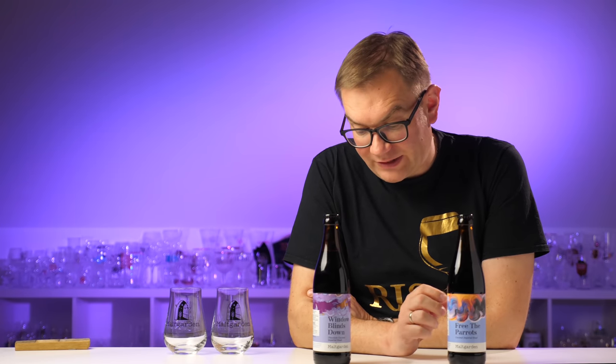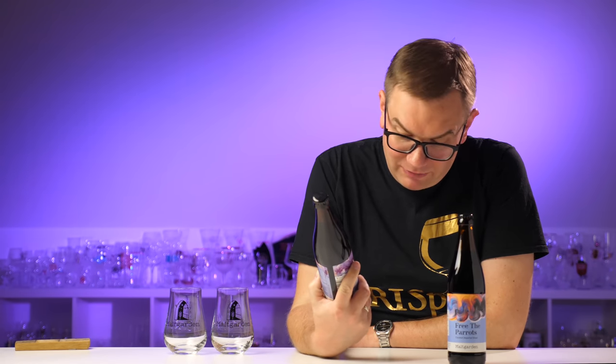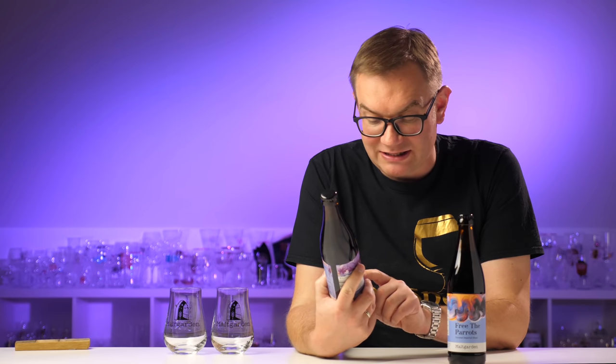A word about the labels. I need to make a correction from a previous video with two hazy IPAs on Sabro — 'Delayed Spaceship' and the other one. I said the artwork looked like stock images. Similar images can be found on stock sites, but these are not. They are made by hand each time, as shown by Maltgarden, Osteks, and the creator himself — Sebastian Ploszaj. I apologize for the unfounded suggestion.